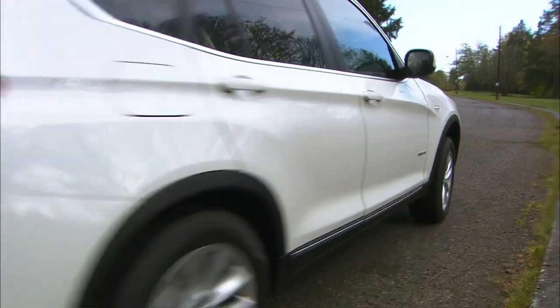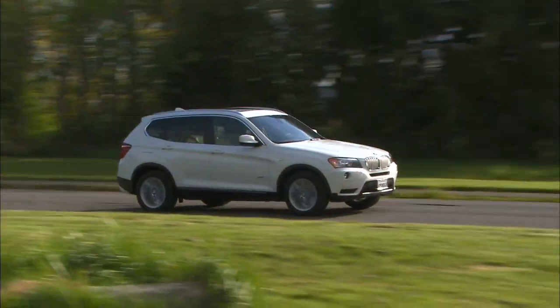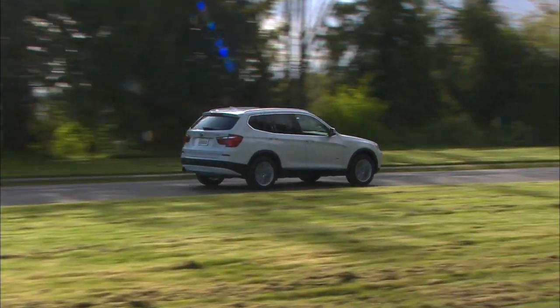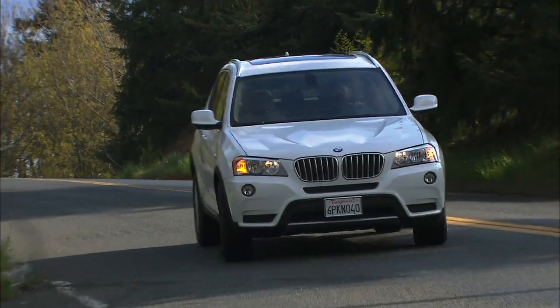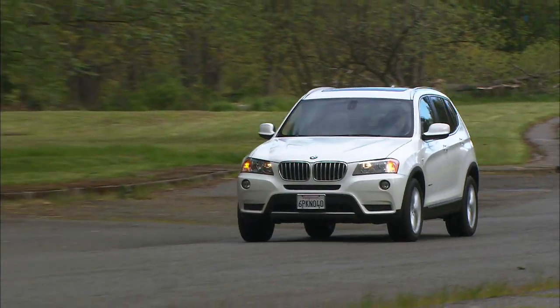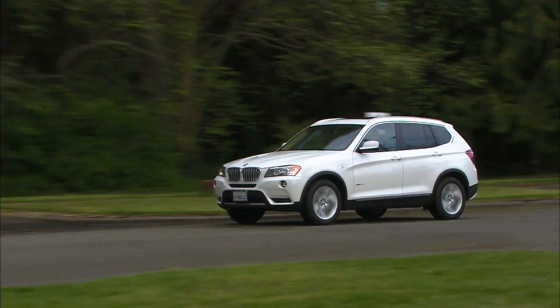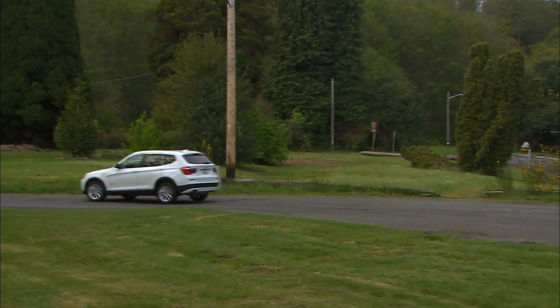Enjoy driving? Then the X3 will be high on your list. 0-60 comes up quick — just under seven seconds — and remember, this is the smaller engine. It's very nimble on its feet, as expected from a BMW. The EPA rates fuel economy at 19 city, 25 highway. Ride quality is the coveted firm yet comfortable dynamic.